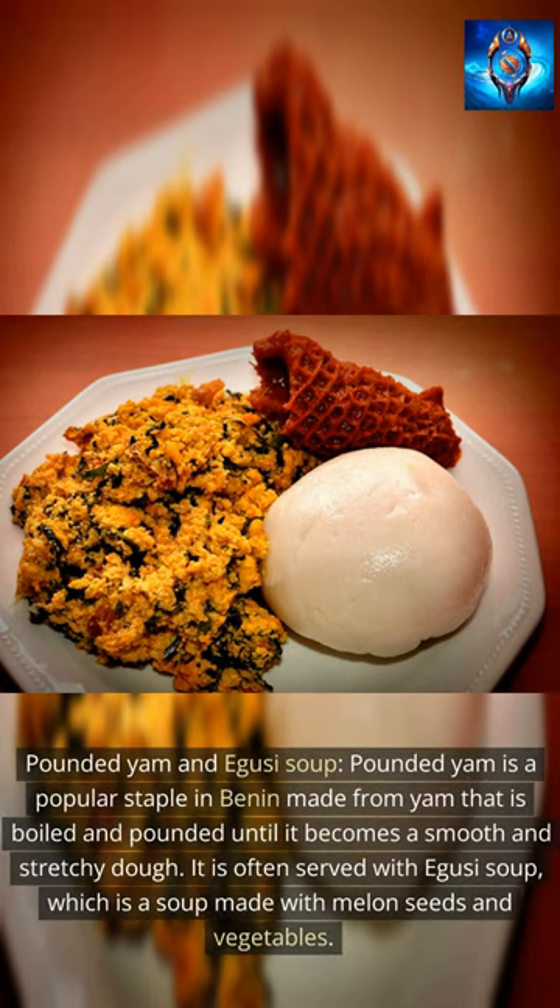Pounded Yam and Aguzi Soup. Pounded yam is a popular staple in Benin made from yam that is boiled and pounded until it becomes a smooth and stretchy dough. It is often served with Aguzi soup, which is a soup made with melon seeds and vegetables.